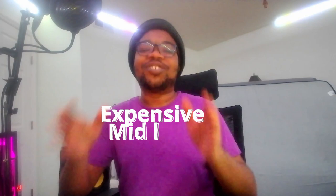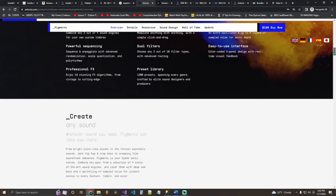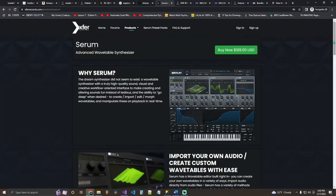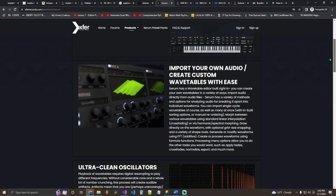Now for the expensive mid-level producer gifts, starting with one of my favorite VSTs: Pigments 3. I have a video going more in depth on it. It has endless sound customization, a granular setting, and presets galore. If you prefer creating your own sounds versus sifting through presets, Serum is more your route — it's probably one of the best VSTs for sound creation. If you love sound designing, Serum is literally up your alley.